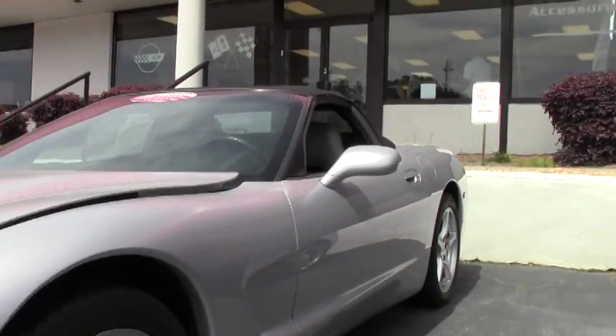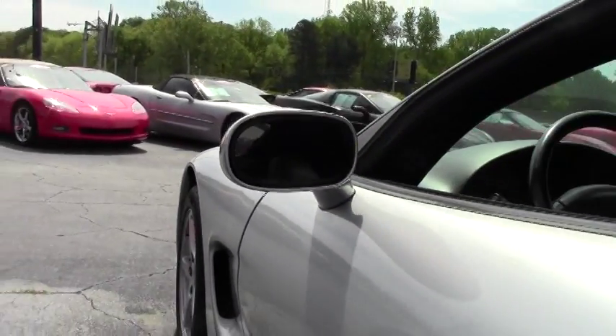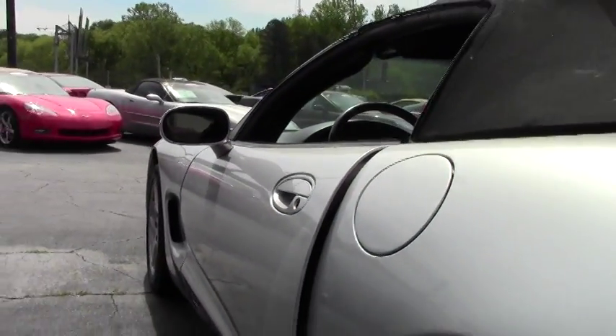This is a certified pre-owned Vet. We offer a free two-year and/or 50,000 mile limited warranty from Buy a Vet.